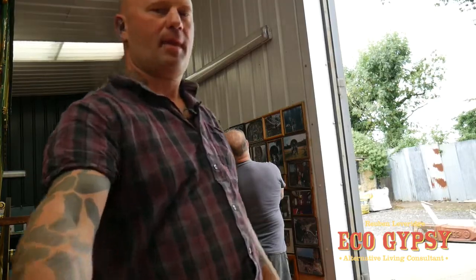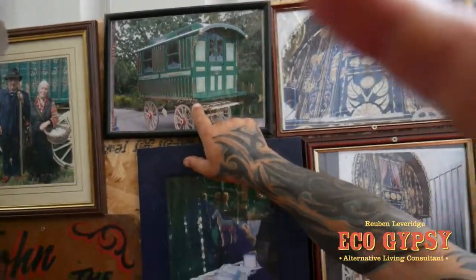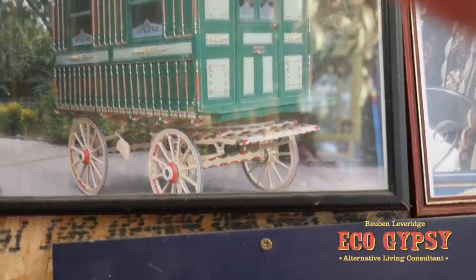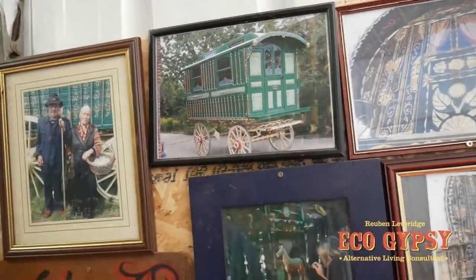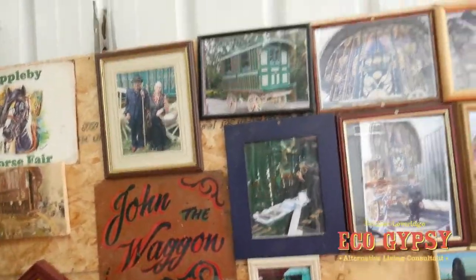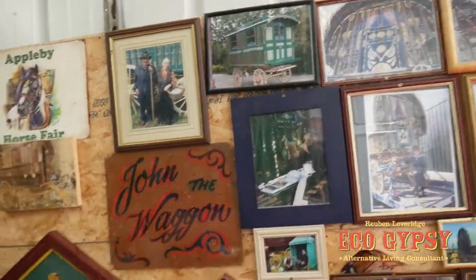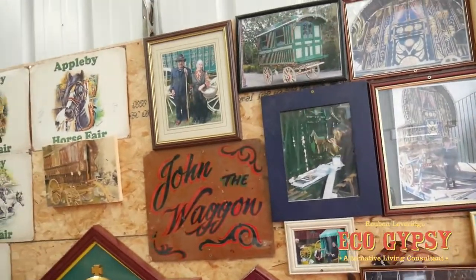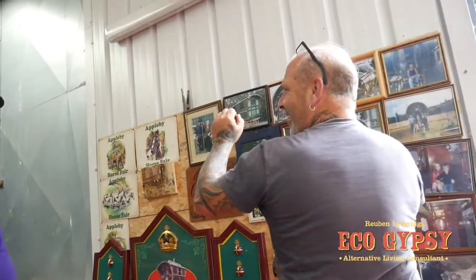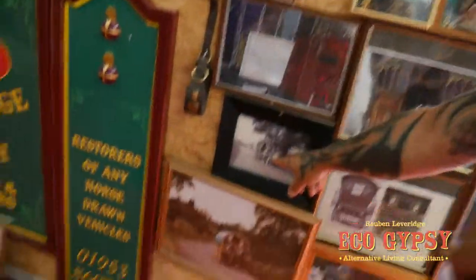Yeah, some people just paint them up to stick in the garden. That one there we did for a judge - it's got a sort of French look about it. I never met the man until the day I took it back. I was down at Suffolk at a fair and he asked me to paint it. I went over, talked him through what I was going to do, and I didn't meet him again until I delivered it back - about 60 miles on the other side where I took it.